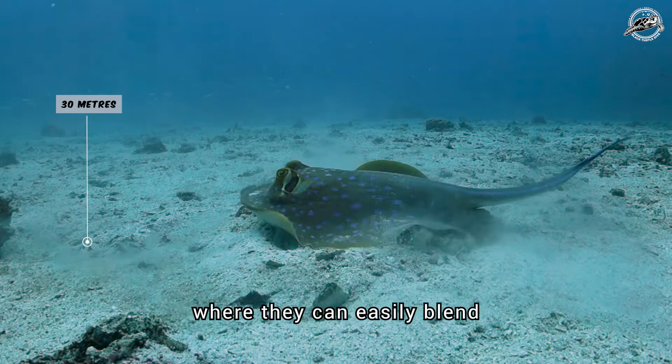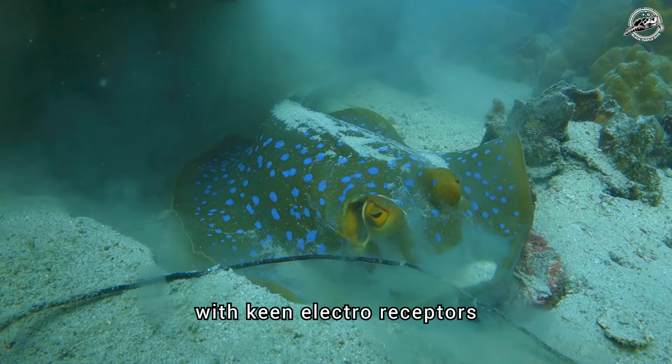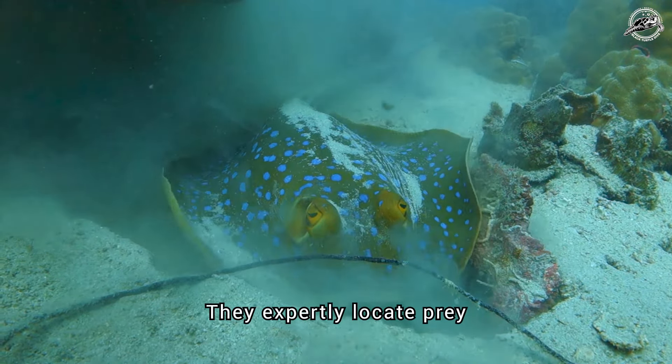Their diet consists of small fish, mollusks, and crustaceans. With keen electroreceptors and a strong sense of smell, they expertly locate prey hidden beneath the sand.